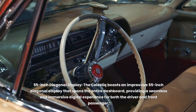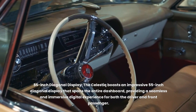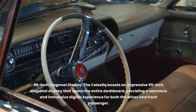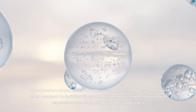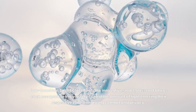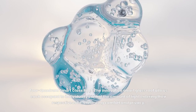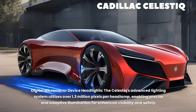The Celestique boasts an impressive 55-inch diagonal display that spans the entire dashboard, providing a seamless and immersive digital experience for both the driver and front passenger. The innovative four-quadrant smart glass roof allows each occupant to individually control the amount of light entering their respective zone, enhancing comfort and privacy. The advanced digital micromirror device headlights utilize over 1.3 million pixels per headlamp, enabling precise and adaptive illumination for enhanced visibility and safety.